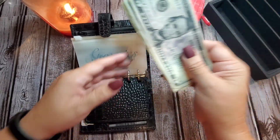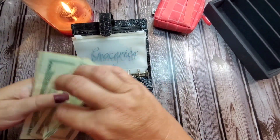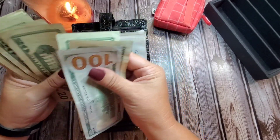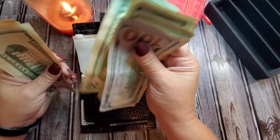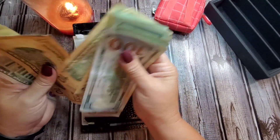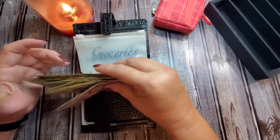Let's count: 20, 40, 60, 82 — 20, 40, 60, 83 — 20, 40, 50, 60, 75, 80. So $3.80 in change is what we're stuffing.